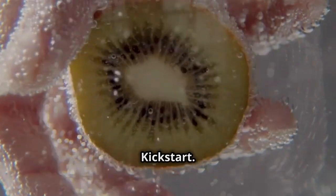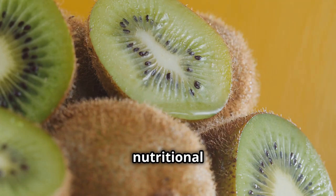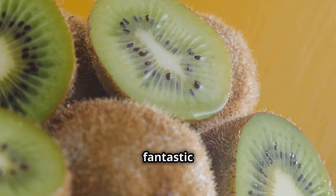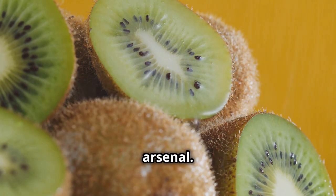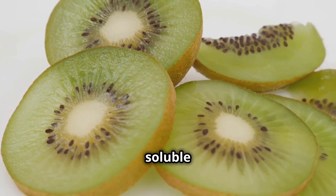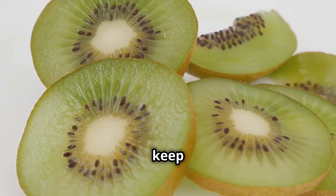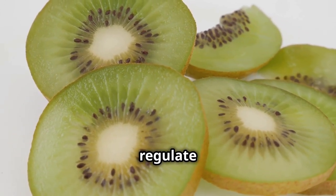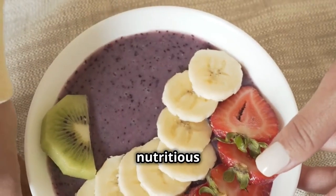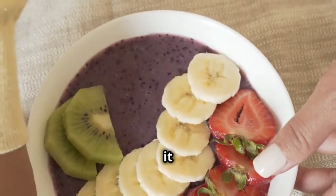Kiwi — your high-fiber, low-calorie kickstart. Don't let their fuzzy exterior fool you. Kiwis are a nutritional powerhouse packed with vitamins, minerals, and fiber, making them a fantastic addition to your weight loss arsenal. These little green gems are incredibly high in fiber, both soluble and insoluble, which work together to promote digestive health, keep you feeling full and satisfied, and regulate bowel movements. Next time you're looking for a refreshing and nutritious snack, grab a kiwi and enjoy the high-fiber, low-calorie kickstart it provides.